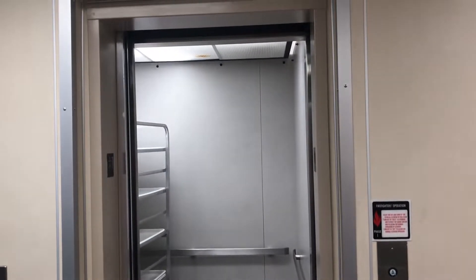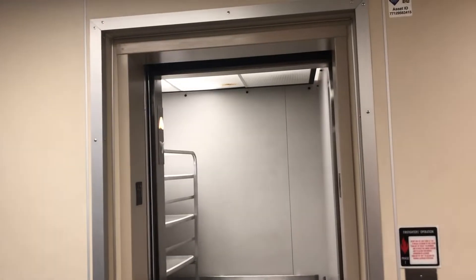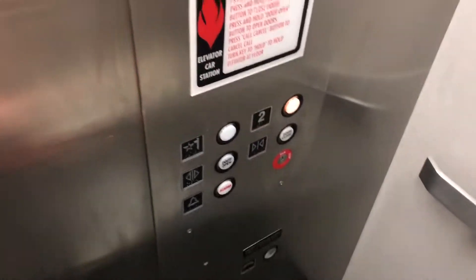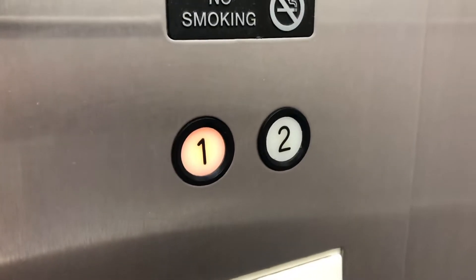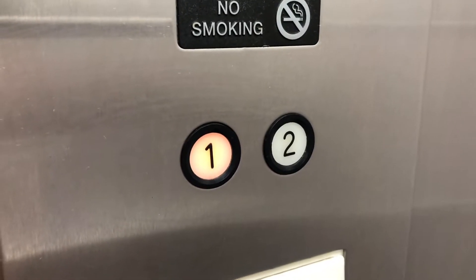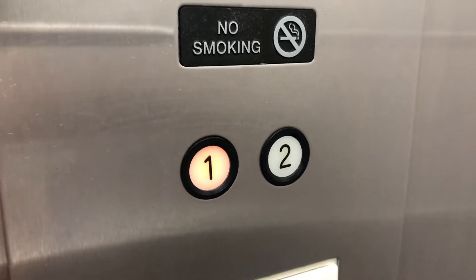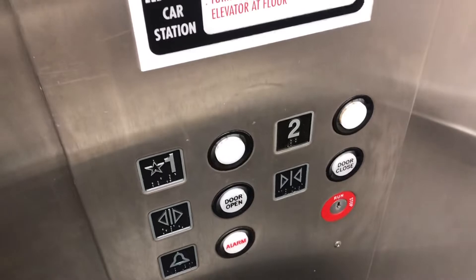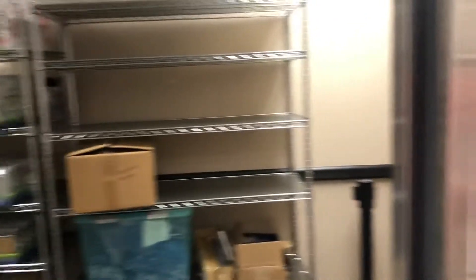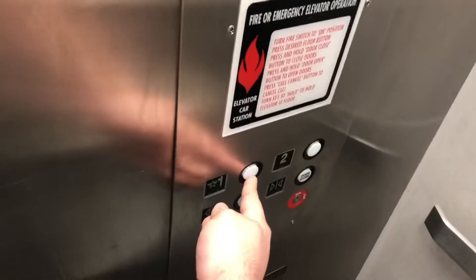All right. It sits for seven seconds before it starts moving. I wonder what this thing's doing in here. The door's still got some problems. Going down to one.